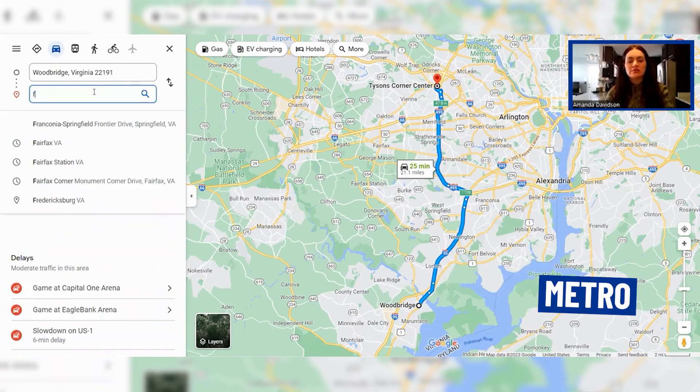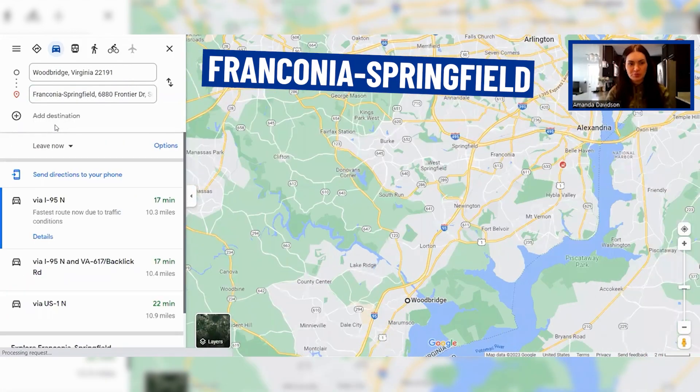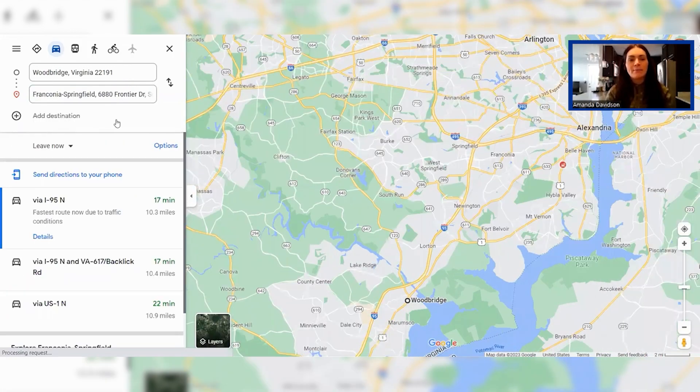Let's also look at Metro. The closest Metro station to Woodbridge is Franconia-Springfield, and that's about 20 minutes away. It'll really be closer to 30 to 40 minutes depending on when you're commuting. But if you're interested in taking Metro and have an off-peak commute, it's not too bad — about 20 minutes to get to the station.